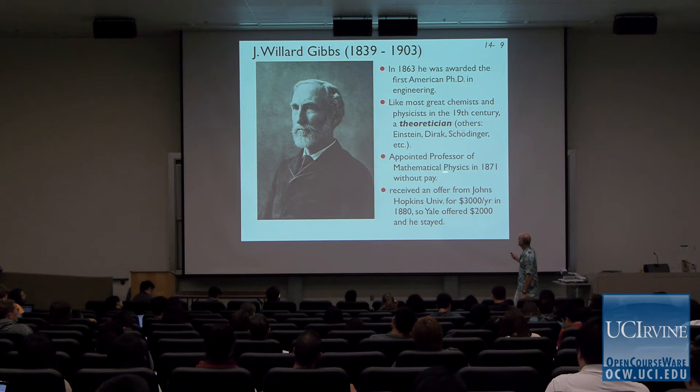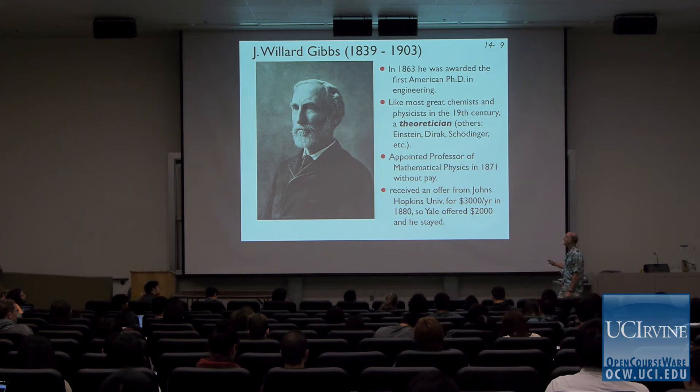Gibbs had an appointment at Yale without salary — which was common at the time. If you hadn't proven yourself as a scholar, it was not uncommon to get hired by a university, teach, do all this work, but they wouldn't pay you until you started to publish. And publishing was hard to do back then. Now you write a paper and in 10 minutes submit it electronically. In those days, handwritten manuscripts in triplicate had to be delivered by horseback to the journal office. This process could take years.